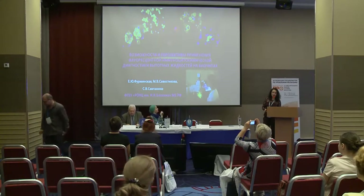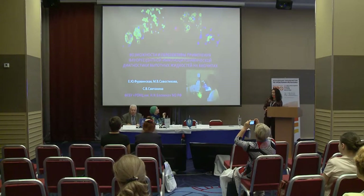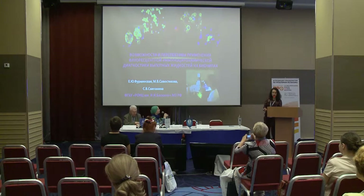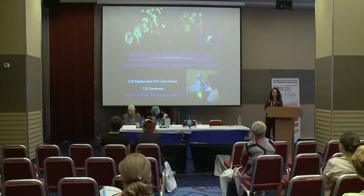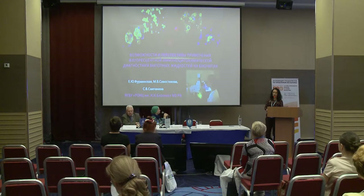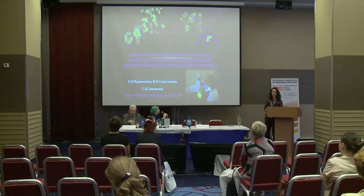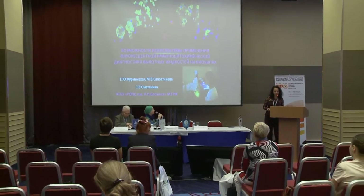Good afternoon, distinguished colleagues. Thank you for the opportunity to make this presentation and participate at this event. I would like to present our work on opportunities and perspectives of biology-based fluorescent ICC for exudative fluids.